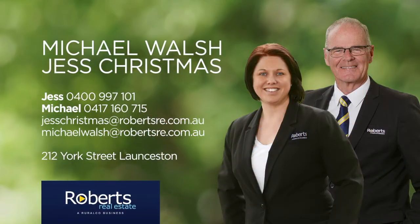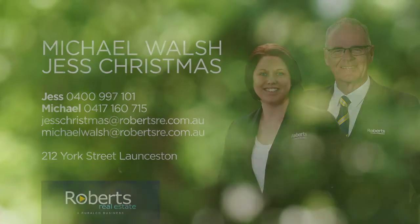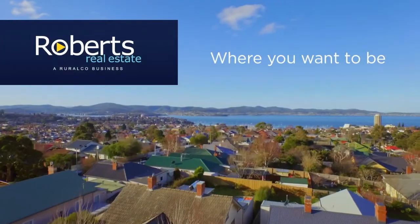So there you have it — Unit 2, 104 Franmerie Road. We're here and ready to answer your questions, so feel free to call Michael or Jess from Roberts Real Estate. We're waiting to hear from you. Roberts Real Estate — where you want to be.